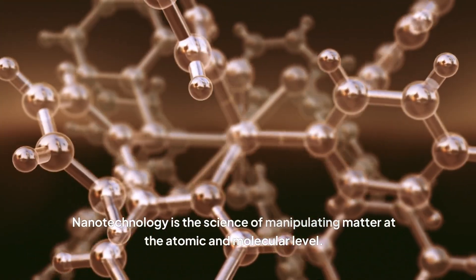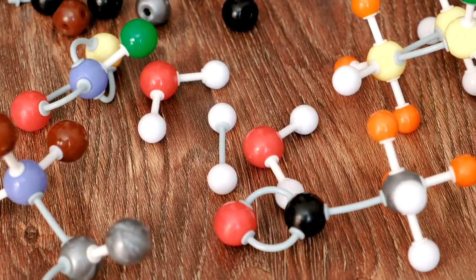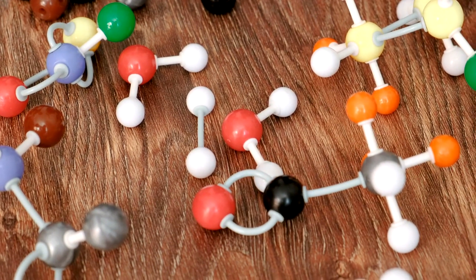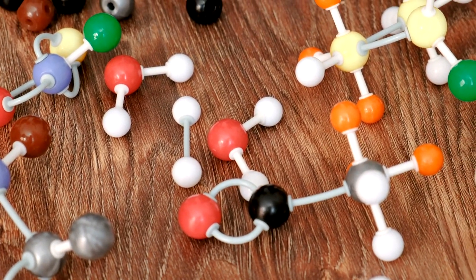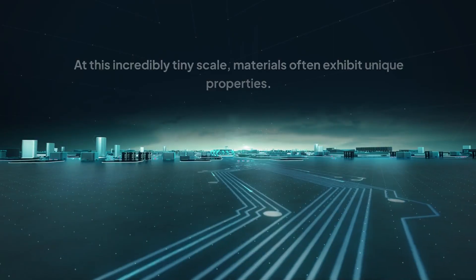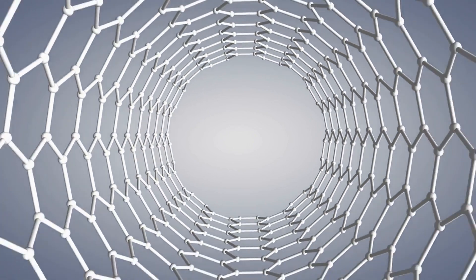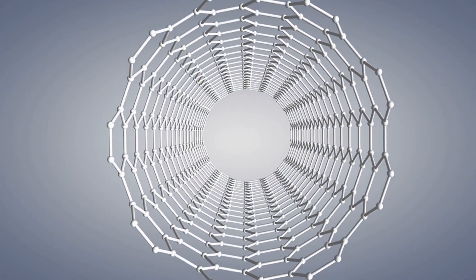Nanotechnology is the science of manipulating matter at the atomic and molecular level. To put it simply, it's like building with Legos, but instead of plastic bricks, we're using atoms and molecules — the fundamental building blocks of everything around us. At this incredibly tiny scale, materials often exhibit unique properties that can be harnessed to create new materials and devices with extraordinary capabilities.